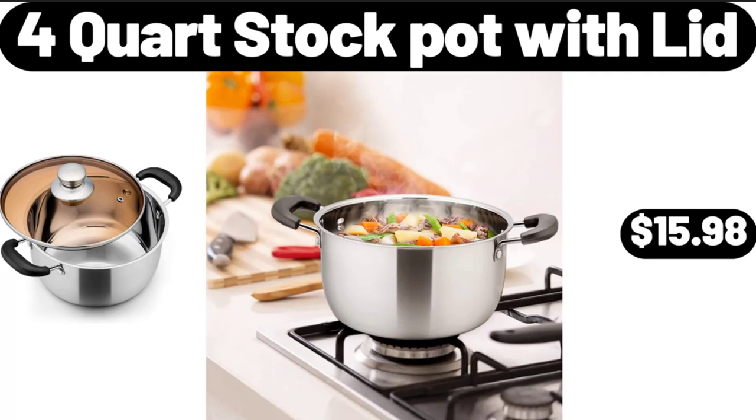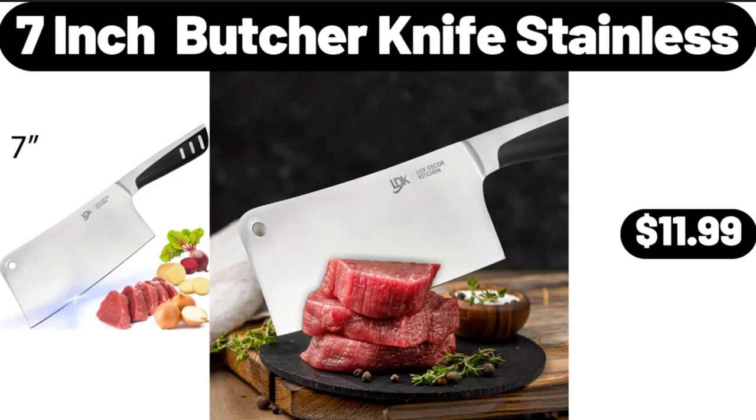Friends, what do you think about the prices of the products? Are they too high? Please share your thoughts with us in the comments. 7-Inch Butcher Knife Stainless, $11.99.